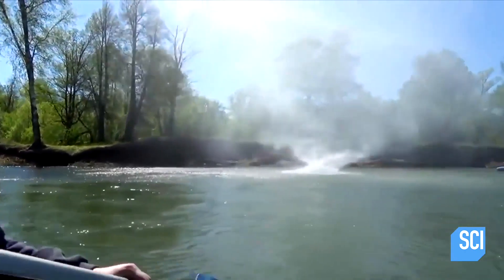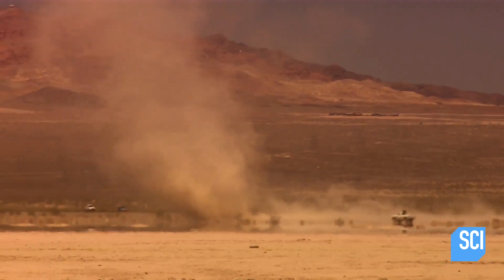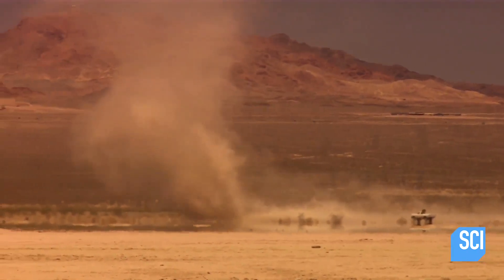What exactly is this wet-and-wild weather event? This spinning vortex is a dust devil, which has moved off the land and over the water. It's now a water devil.